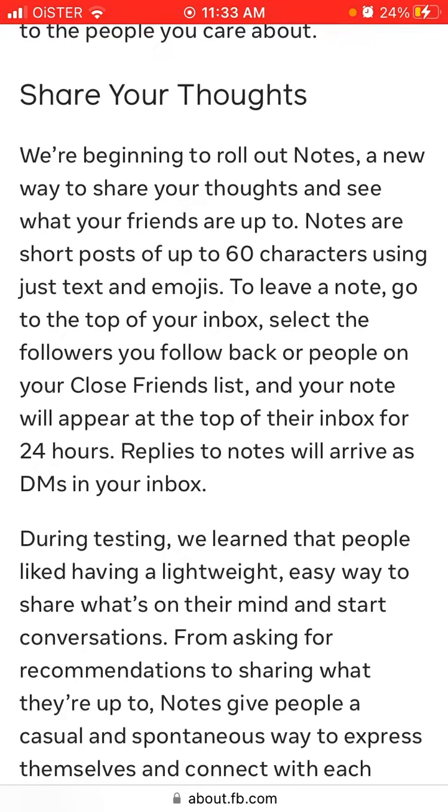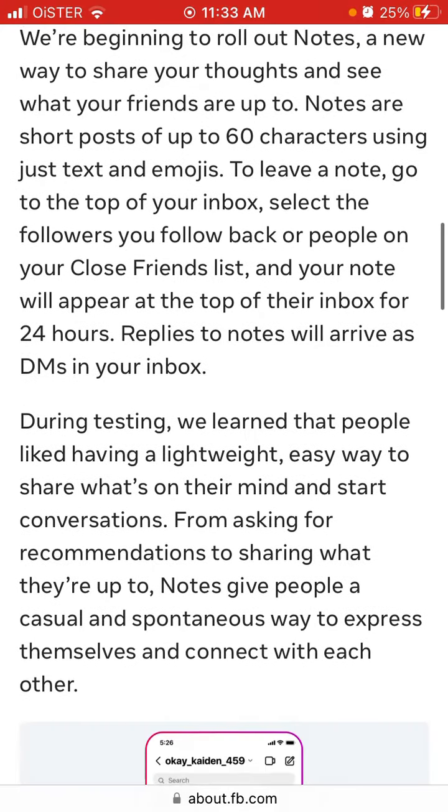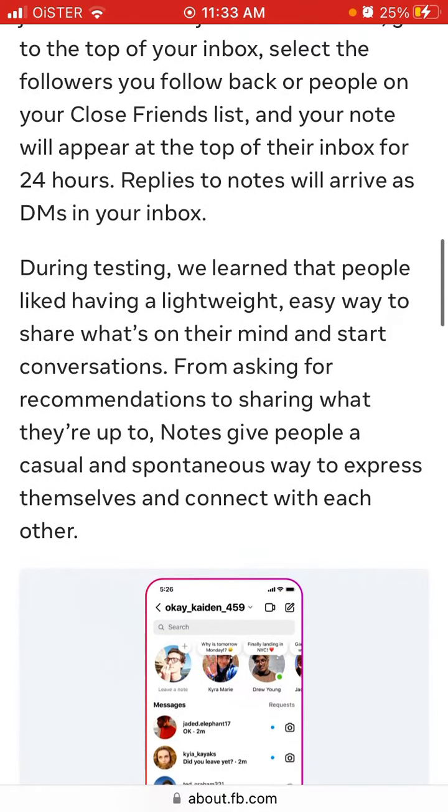Notes are short posts of up to 60 characters using just text and emojis. To leave a note, go to the top of your inbox, select the followers you follow back or people on your close friends list, and your note will appear at the top of their inbox for 24 hours. Replies to notes will arrive as DMs in your inbox.